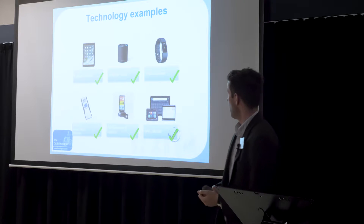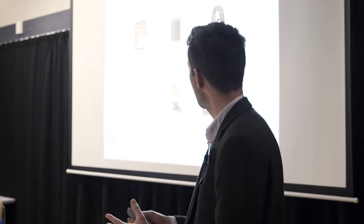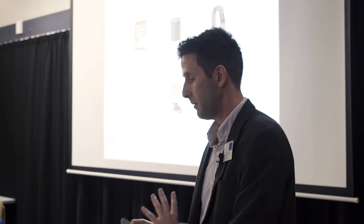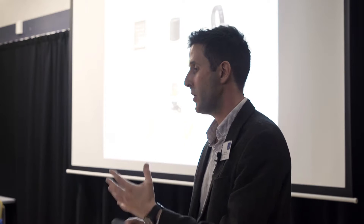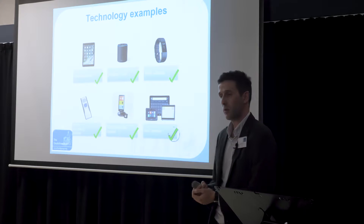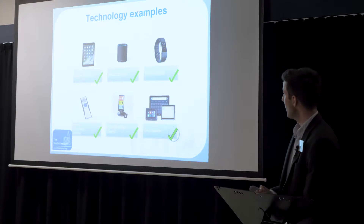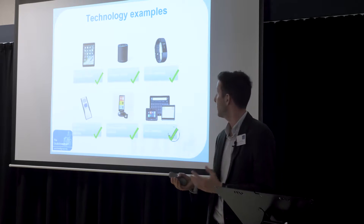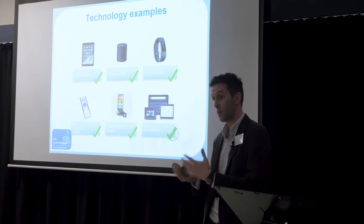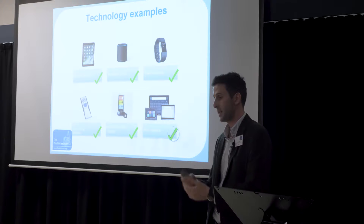Looking at some of the technology we use at Redford Court: we use mobile devices like tablets and mobile phones to help with prompting people — for example, taking pictures to help with memory recall. We use the Amazon Echo to prompt people in procedural learning and to help with orientation about time and place. Fitbit watches track activity and motivate people to exercise, but they also measure sleep and can be used for prompting.